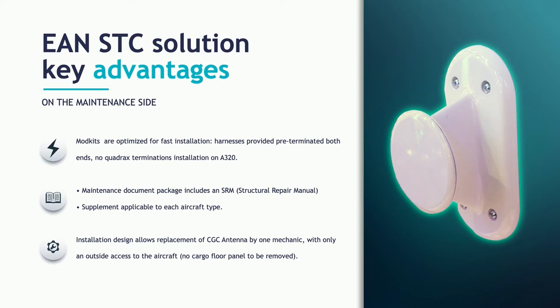Another key feature is the maintenance of the CGC antenna. We designed an installation that permits the CGC antenna to be de-installed very swiftly from the outside, without disconnecting or making too many changes to the aircraft or requiring access to a difficult part of the aircraft. This is an important feature to ease maintenance and replacement of some parts.